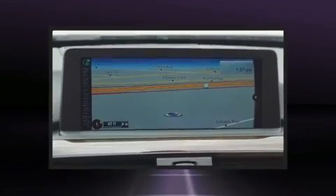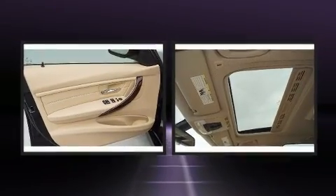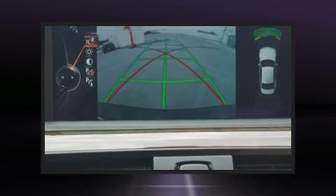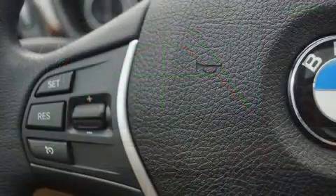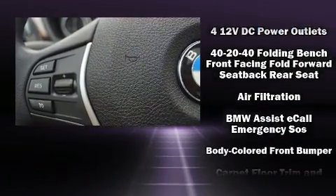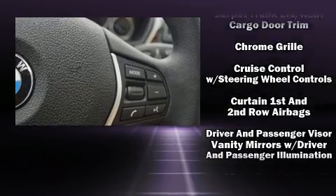The engine breathes better thanks to a turbocharger, improving both performance and economy. Top features include power front seats, front and rear reading lights, a leather steering wheel, an outside temperature display, automatic dimming door mirrors, and remote keyless entry.